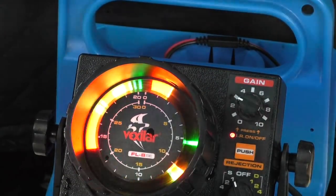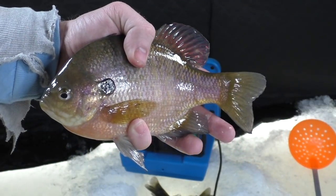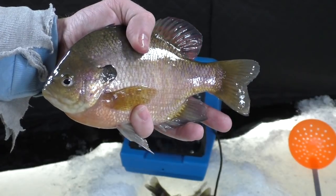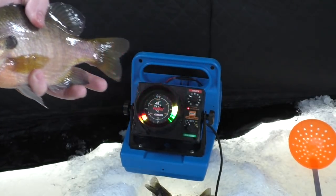Absolutely crushed — big, big fish. Look at that fish. Just gorgeous, absolutely gorgeous. Gonna release this one.